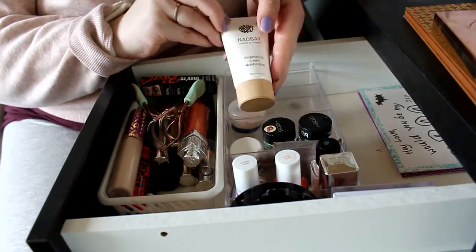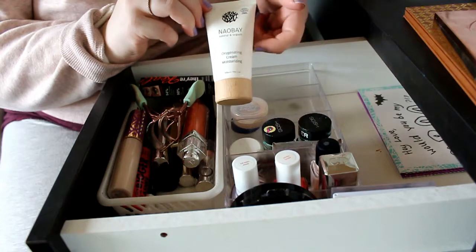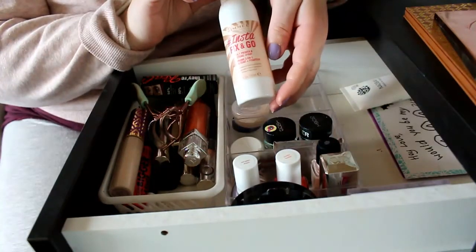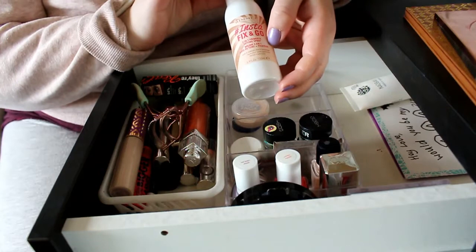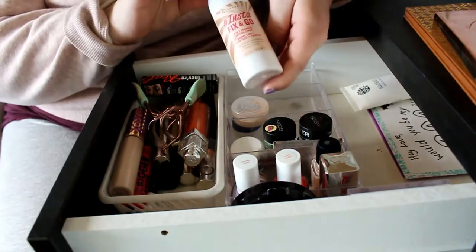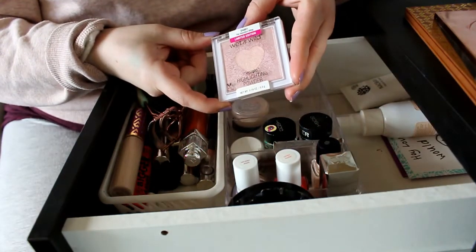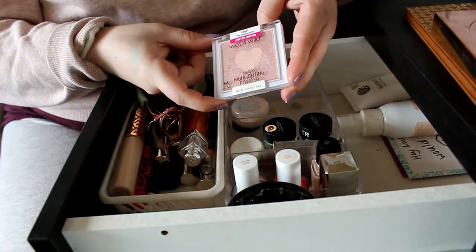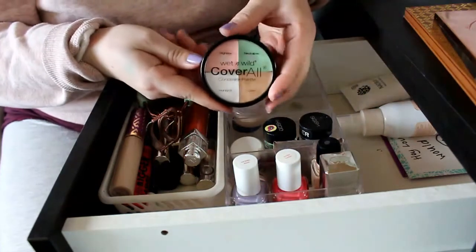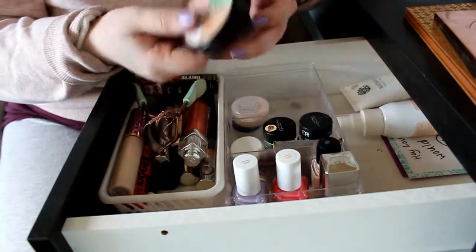I'm going to let this setting spray and contour bronzing powder go for now. I'm keeping the Nube Cream Moisturizer — it's such a good moisturizer for priming your skin. I'm also keeping the InstaFix and Go 2-in-1 Priming and Setting Spray from Mimmel, which is almost empty, so hopefully I can finish it next month. My Wet n Wild Highlighter in Swedish Bling is going out for now, but the Cover All Palette from Wet n Wild is absolutely staying.